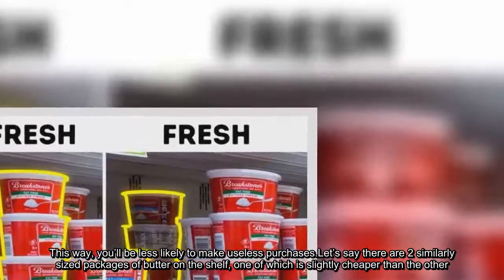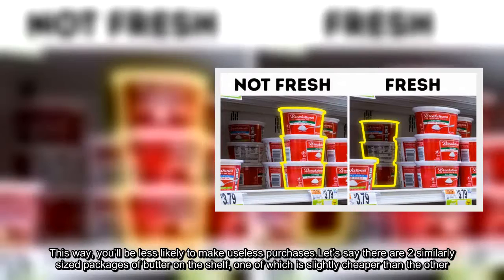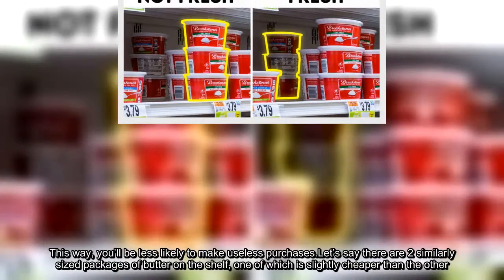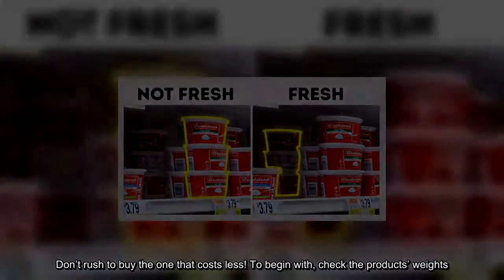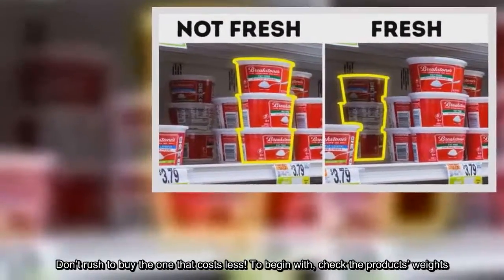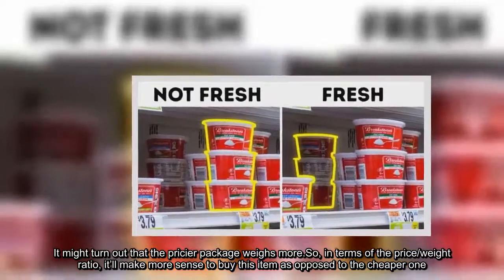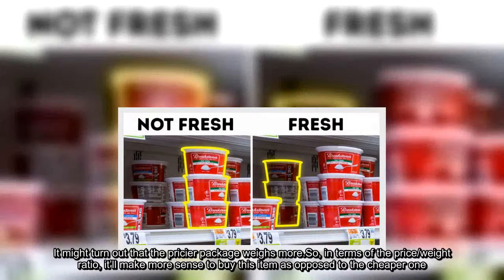This way, you'll be less likely to make useless purchases. Let's say there are two similarly sized packages of butter on the shelf, one of which is slightly cheaper than the other. Don't rush to buy the one that costs less. To begin with, check the product's weights — it might turn out that the pricier package weighs more. So, in terms of the price-weight ratio, it'll make more sense to buy that item as opposed to the cheaper one.